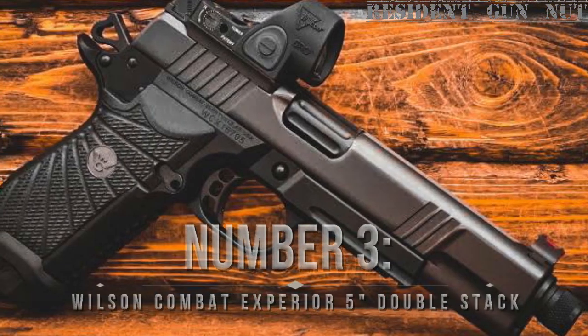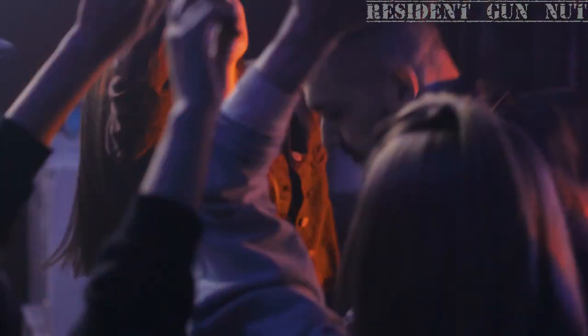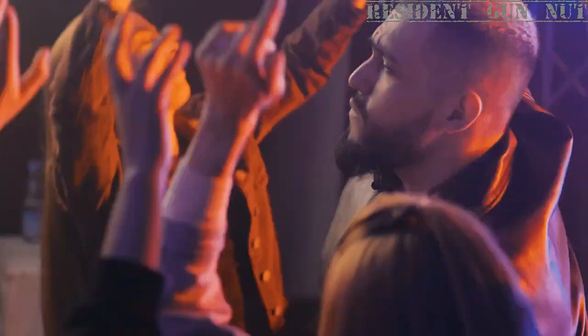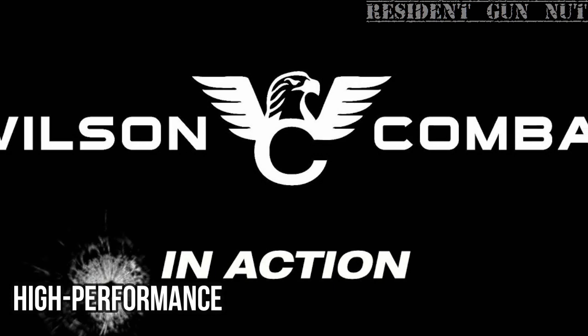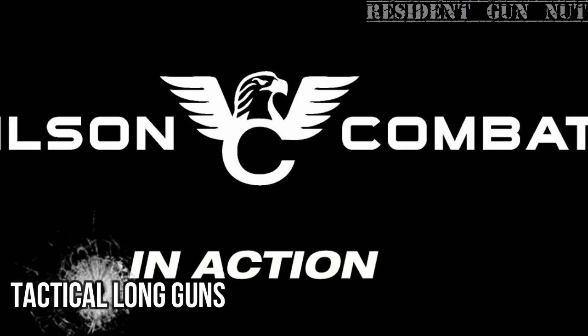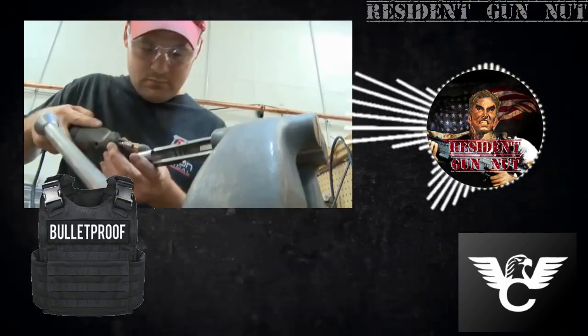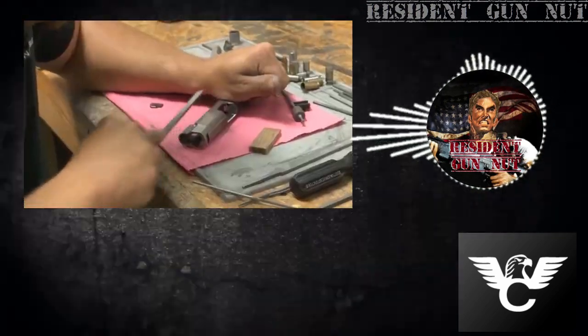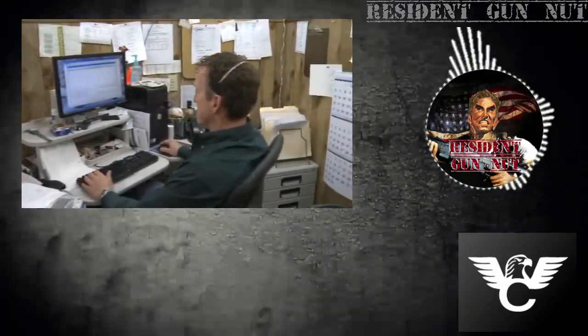Number 3: Wilson Combat Xperia 5-Inch Double Stack. Since the year of disco and bell-bottoms — 1977 to be exact — Wilson Combat has been the coolest kid on the block when it comes to high-performance custom 1911 handguns, tactical long guns, and accessories. Their products are so reliable they're practically bulletproof, with exceptional craftsmanship. But don't just take my word for it — their customers rave about their legendary customer service too.